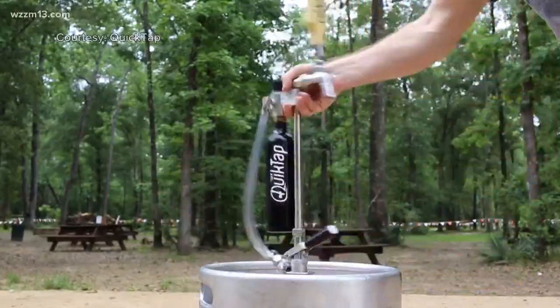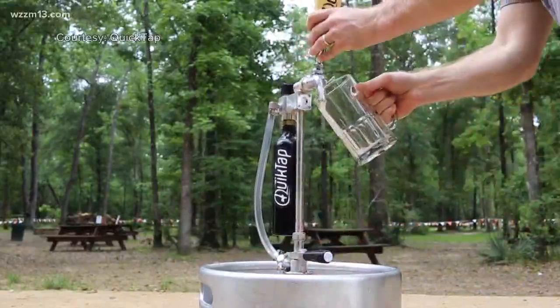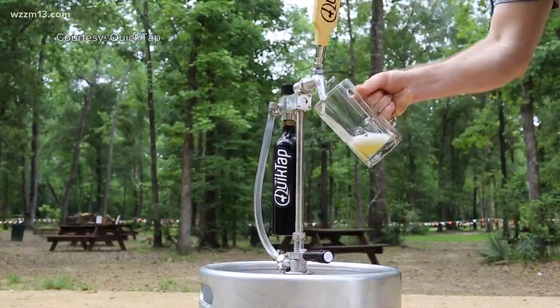Your tailgate or party just got way easier thanks to an invention that's been acquired by an entrepreneur right here in Beer City, USA. Makes sense. So Dan DeCoren owns QuickTap. Our partners at the Grand Rapids Business Journal say he bought it from the inventor.